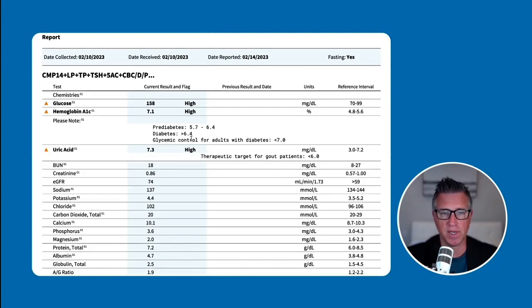That A1c of 7.1 is equivalent to an estimated average blood sugar of about 156, right about where fasting is, which means that this goes up much higher at other times, probably after meals. Uric acid is a really important metabolic health marker. High uric acid can start to crystallize in joints and lead to gout, which is a painful condition in the joints. She didn't have that yet, but with a uric acid of 7.3, that's probably on its way.